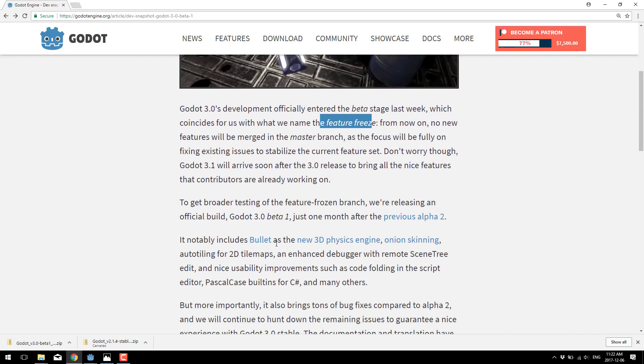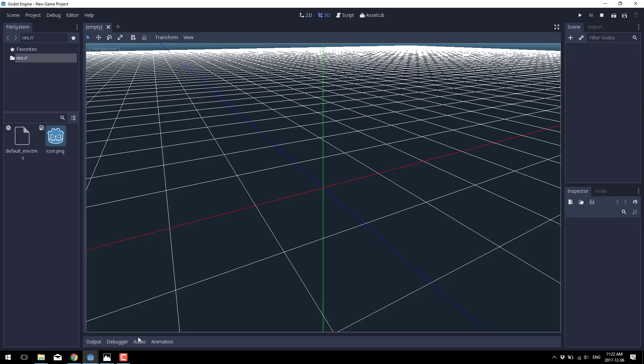The big features are: Bullet physics is now in, onion skinning is now available, tile mapping is there with enhanced auto-tiling, enhanced debugging with the remote scene tree edit, plus code folding in the editor and Pascal case for C#.